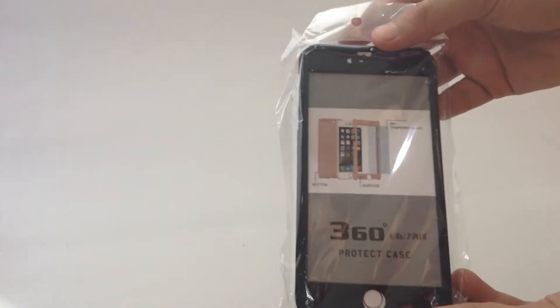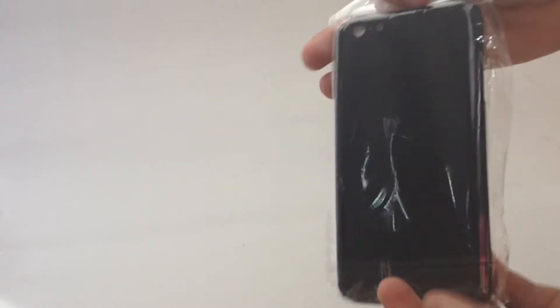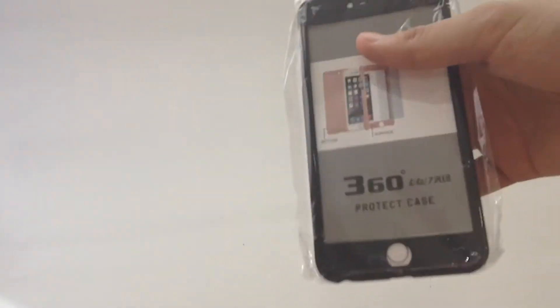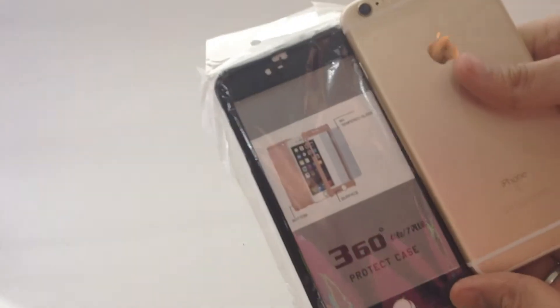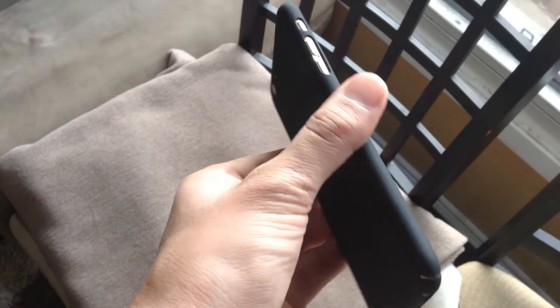First thing first, it's a 360-degree protective case. Now, if you've seen anything like that, most of them do not look as professional as this one does. I'm talking about the size of it — it doesn't look that chunky or bulky. It's actually like the current version of the MacBook Air compared to a MacBook Pro from four years ago, if that makes sense.